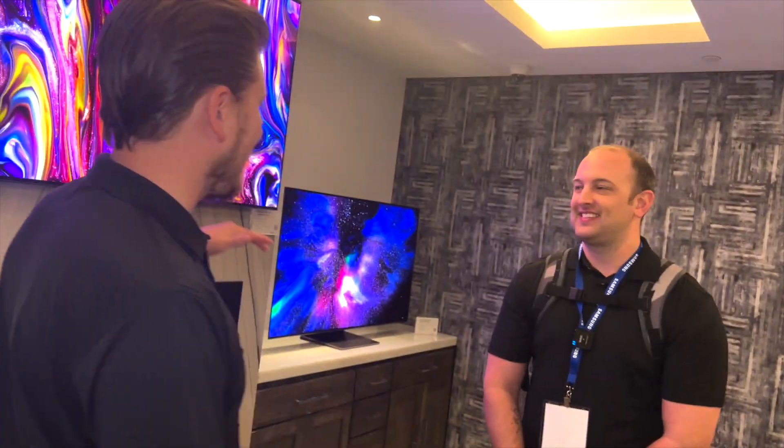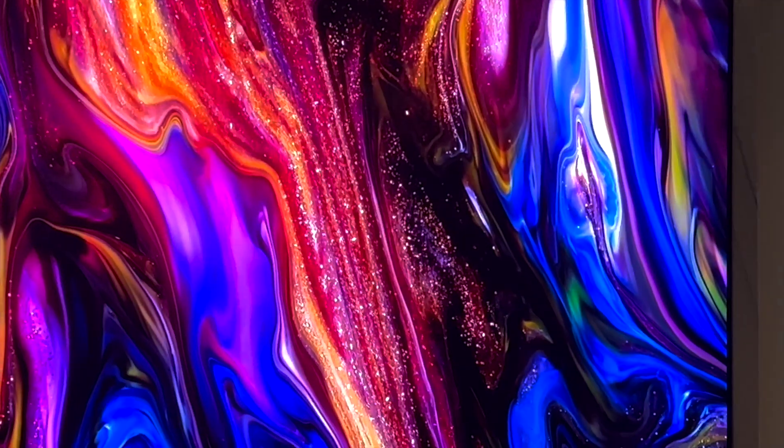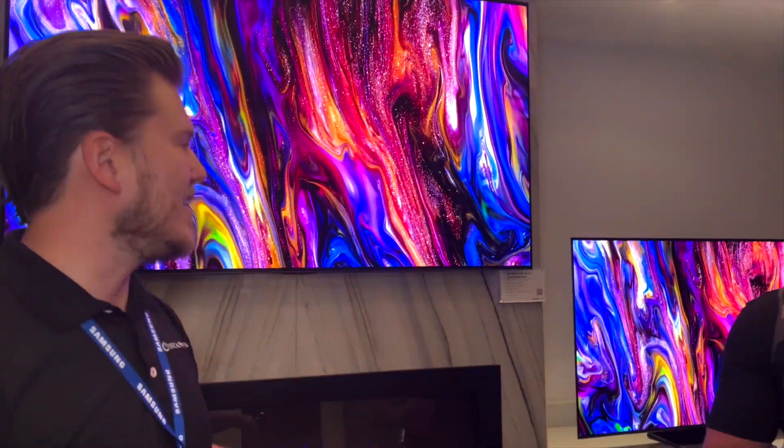What is up Dream Media family? This is Zach out here with Kellen at the World Trade Center here in Dallas at the TOLA Expo 2022. We got a new product alert from Samsung — the OLED. They're getting into the OLED game, guys. You know that the OLED is going to give you those inky, inky black levels. We're going to get into what makes this TV so special after the intro.